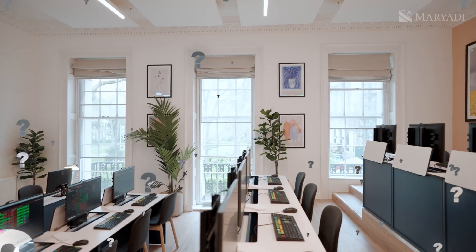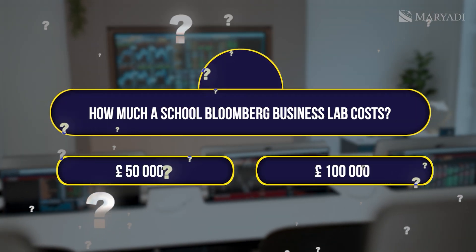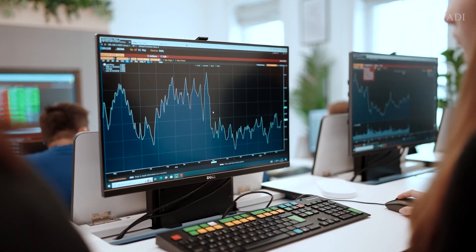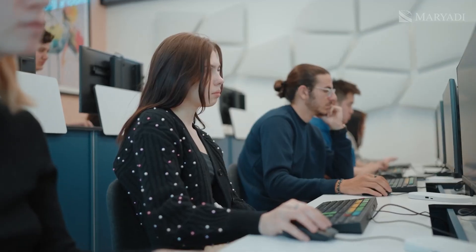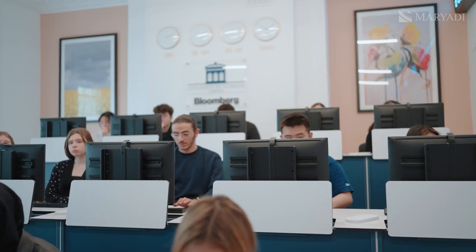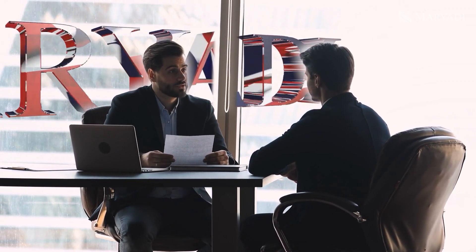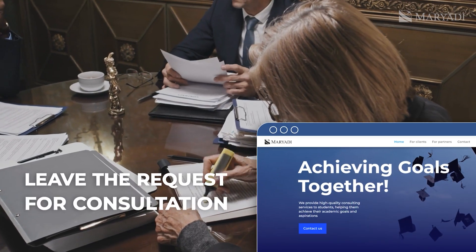Do you know how much a school Bloomberg Business Lab costs? Here are your options: £50,000, £100,000, or £200,000. Take a moment to think about it — I'll share the correct answer a bit later, so stay tuned until the end of the video. When it comes to using the service, every student at Guildhouse School has access to the Bloomberg Market Concepts program, an introductory course covering the basics of financial markets. If you're wondering how to get into such an impressive school, the answer is simple — with the help of our team at Mariadi. For nearly 20 years, we've been guiding our clients in choosing and applying to top educational institutions around the world.